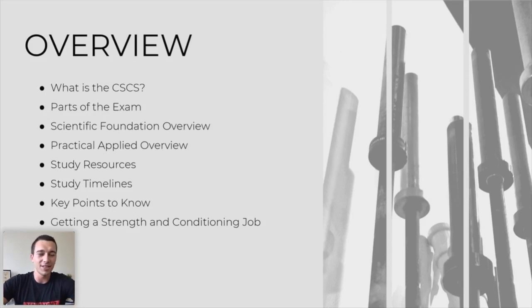Here's the overview for this webinar. We'll talk about what is the CSCS exam, then tips and tricks I've learned — I took the exam about three to four years ago, early 2017, during a strength and conditioning internship at Ohio State. I'll give study strategies, study resources, a study timeline, and then also talk about getting a strength and conditioning job and what doors that opens for you.